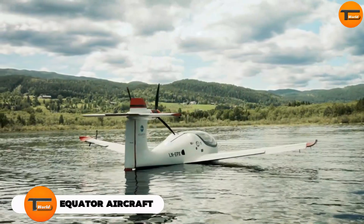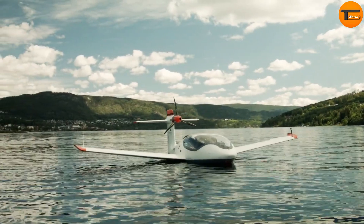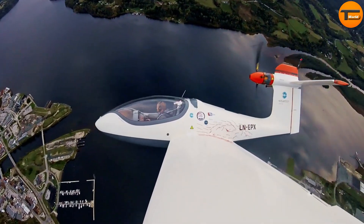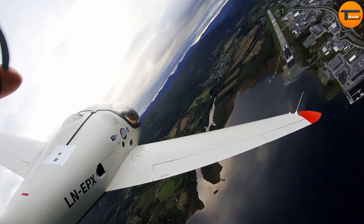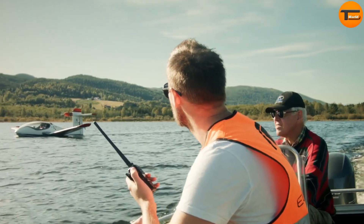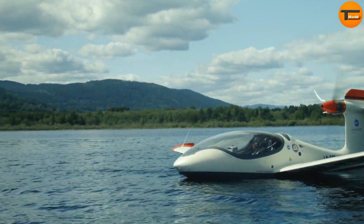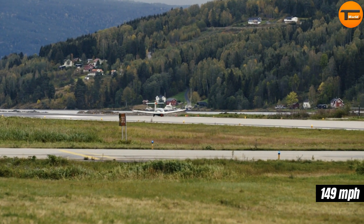Equator Aircraft Excursion. The Equator Aircraft Excursion is a groundbreaking electric seaplane designed to combine the best of aviation with the ability to take off from water. Pilots have long dreamed of a plane that offers long range, high speeds, and low fuel consumption — this project brings that dream to life. Made in Norway, the excursion comes in two- and four-seat versions. The two-seater has already been tested, with a payload capacity of 485 pounds and a top speed of 149 miles per hour.